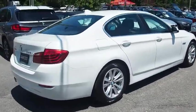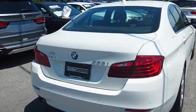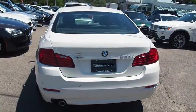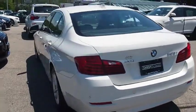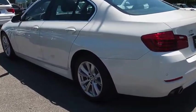Stability control, traction control, keyless entry, navigation system, anti-lock braking system, all-wheel drive, power passenger seat, steering wheel audio controls, Bluetooth, leather wrapped steering wheel, power steering, adjustable steering wheel.